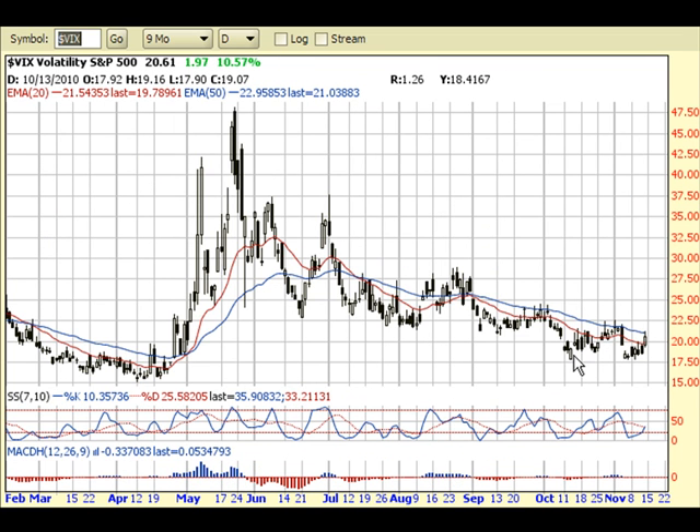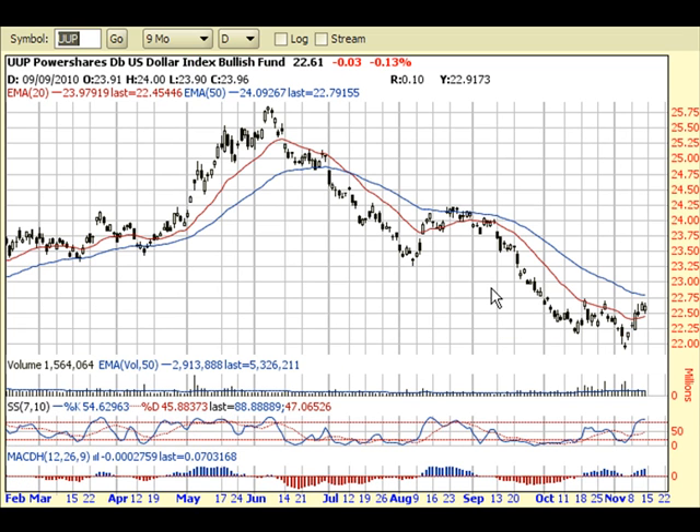Let's jump into the VIX real fast. The VIX is showing some major divergence by not producing a new low — the market made a new high but the VIX did not make a new low. It almost produced, or could be forming, a double bottom. The main thing here is a break above this prior resistance; if the VIX breaks above here, that's a pretty strong confirmation that the market is ready to pull back even further.